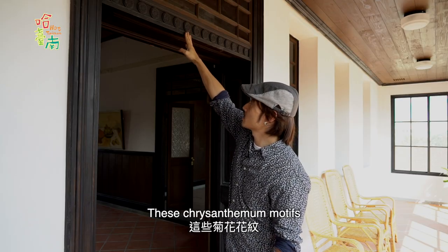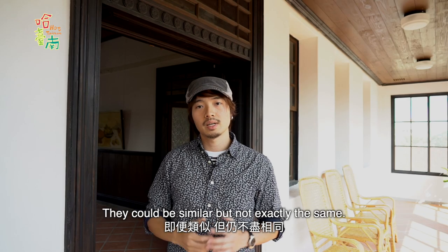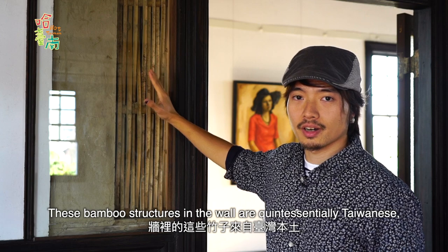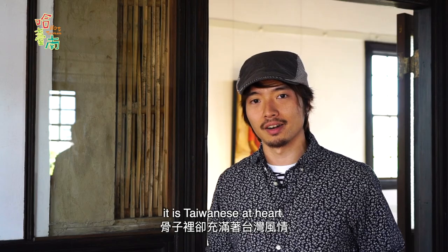These chrysanthemum motifs are very similar to the seal of the Japanese royal family — they can be similar but not exactly the same. These bamboo structures in the walls are quintessentially Taiwanese, so despite the building looking a bit western, it's Taiwanese at heart.